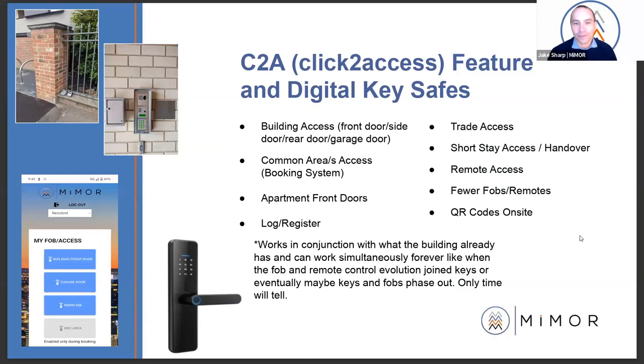We'll kick it off with the first service feature: what we call click-to-access, the C2A feature, and digital key safes. No matter the age or size of your building, we should be embracing these new technologies, because a lot of the time these new technologies are solving or minimising building issues. This makes the building smarter, bringing it into the 21st century, and ultimately making it safer.